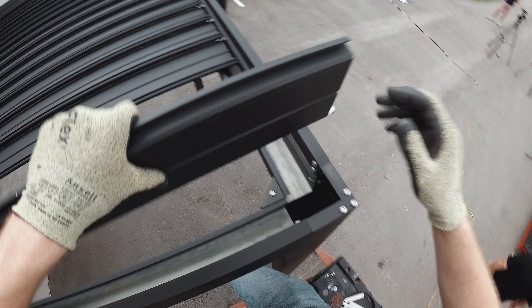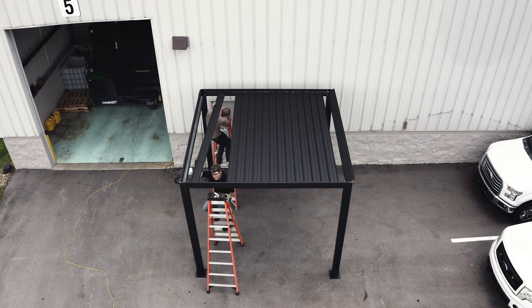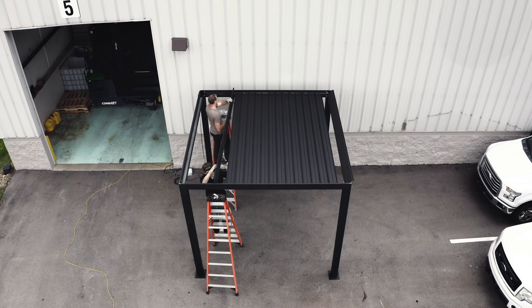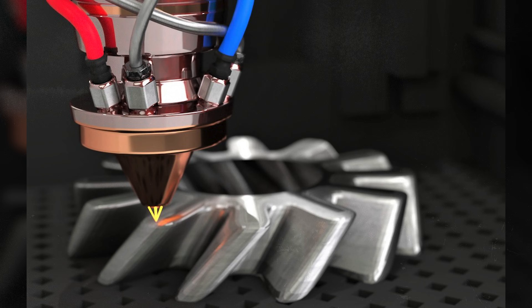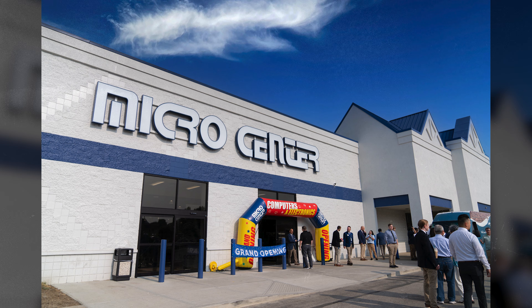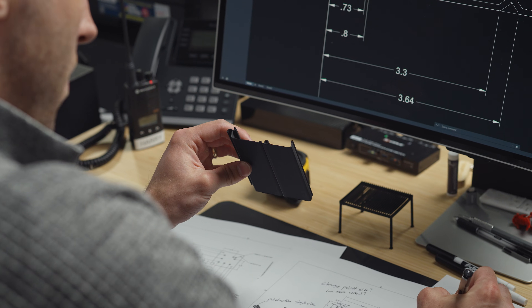I got into 3D printing mainly out of necessity. I didn't know anything about it, but we were designing a new product and I was really afraid something wasn't going to work in the real world. I didn't want to buy the extrusions hoping it would work, so I started researching 3D printers. I almost bought a metal 3D printer — that would have been awesome, but way too expensive. So I went down to Micro Center and bought a Bambu printer, and from then on, off to the races. We now print every single part before we buy it.